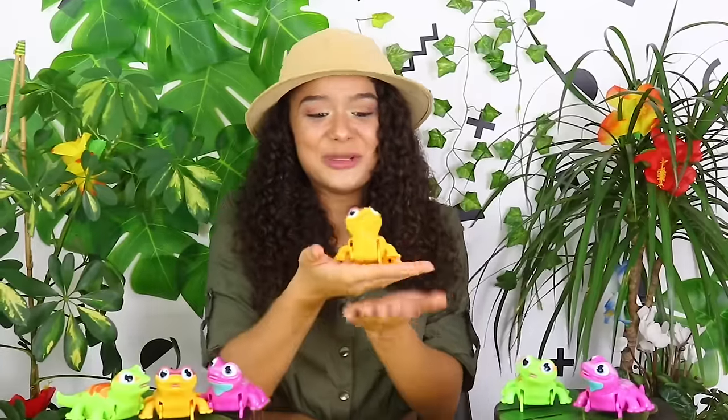Hi guys, and welcome to the petting zoo. Today we have some special new arrivals. Let's take a look!